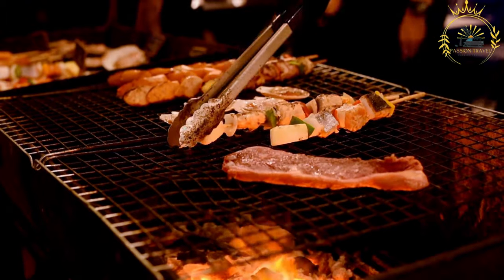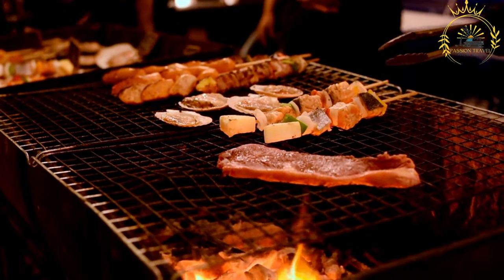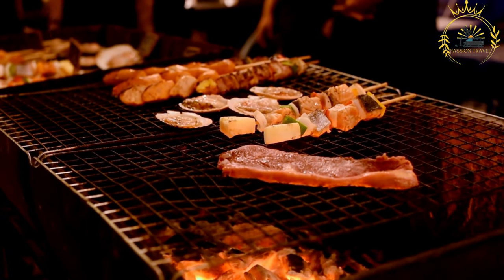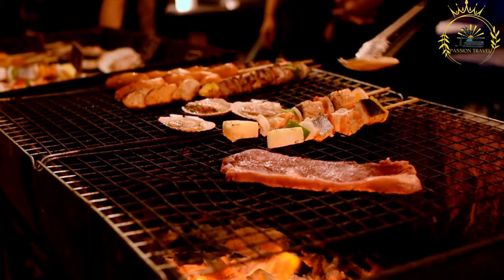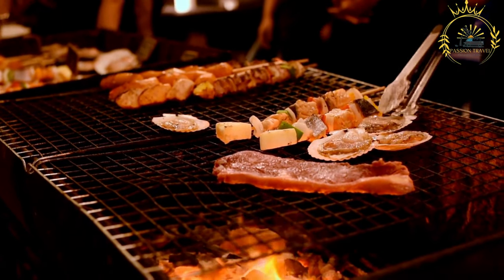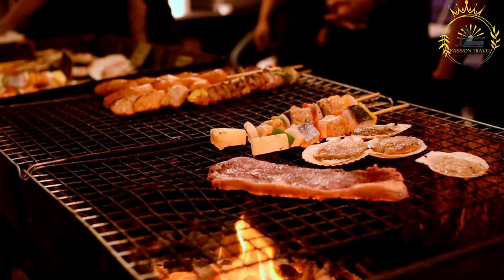Nyama Choma is a beloved Tanzanian and East African dish that translates to 'roasted meat' in Swahili. It is a popular and simple preparation of grilled meat, often featuring beef or goat as the primary protein. Nyama Choma is a staple at gatherings, celebrations, bars, and roadside eateries throughout Tanzania and neighboring countries.